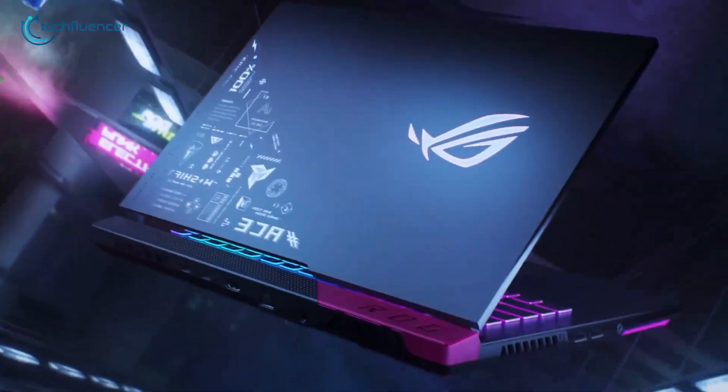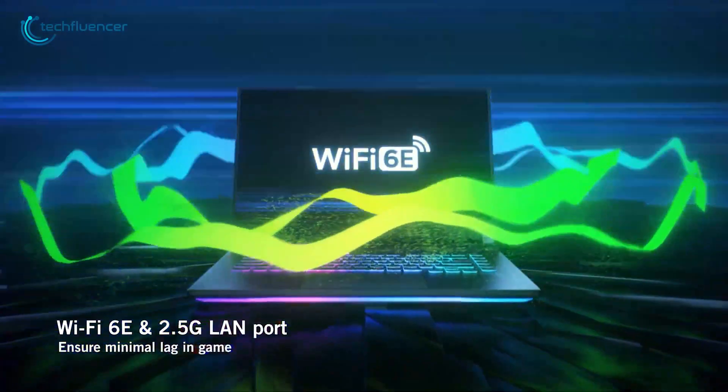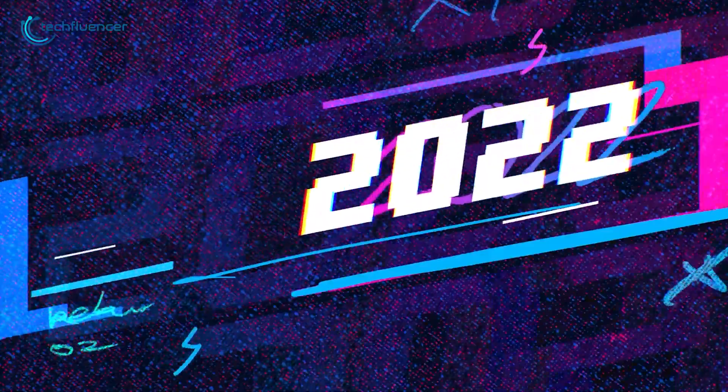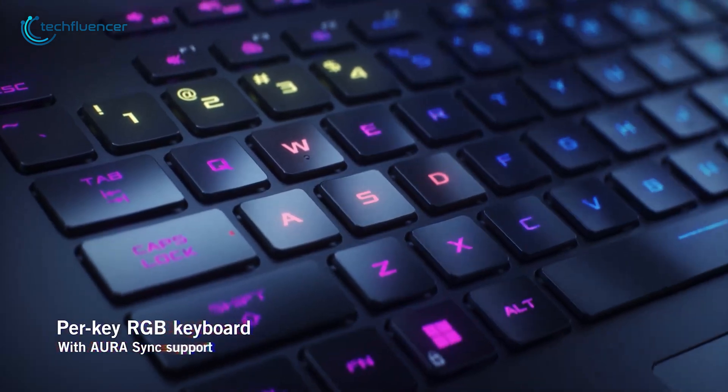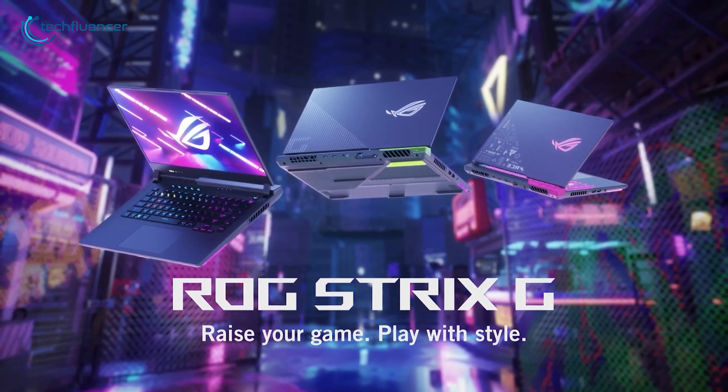Other notable features include 100W Type-C PD charging, Wi-Fi 6E, and a 2.5G LAN port to ensure minimal lag in games. With a per-key RGB keyboard and a bold, vibrant new design, the ROG Strix G15 and G17 are here to raise your game when playing in style.